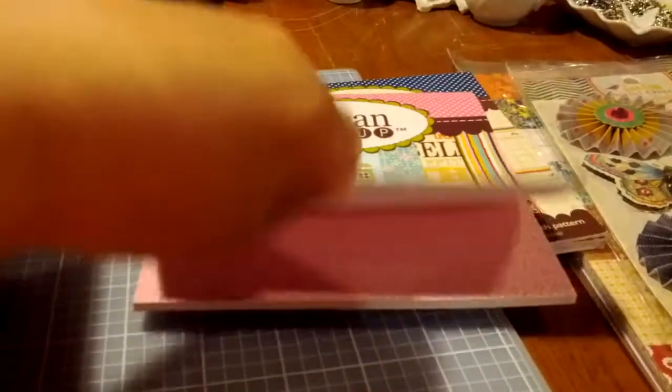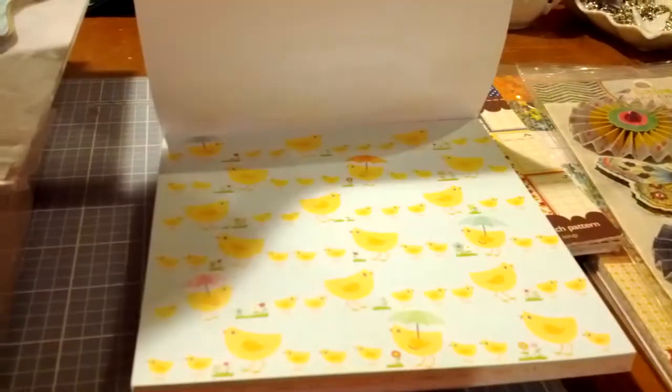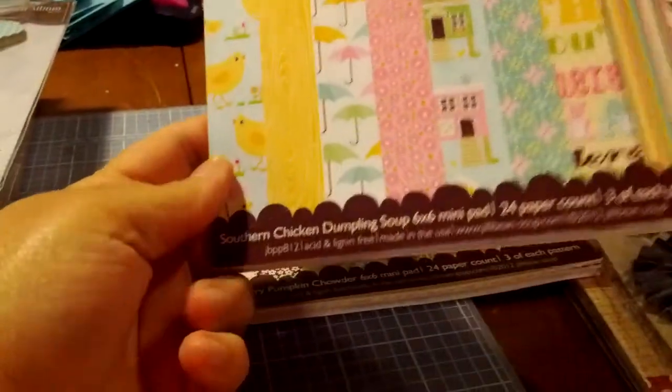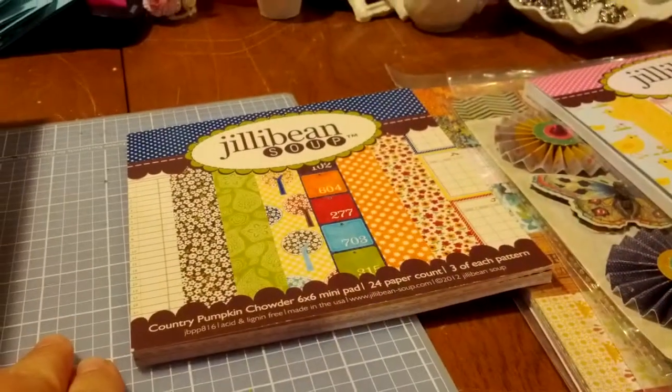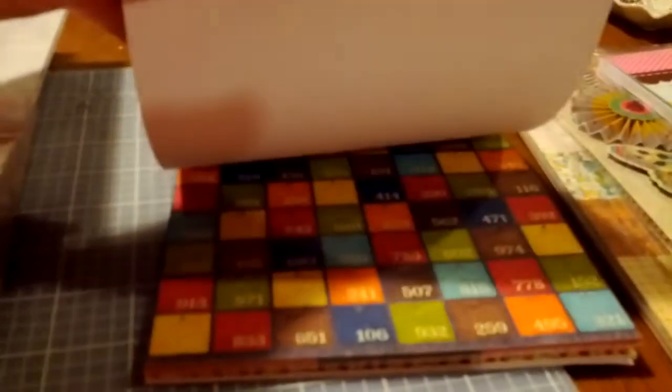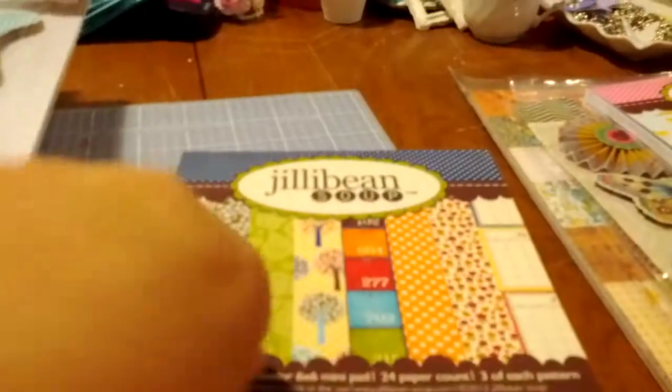This is a little six by six pad. I love this paper — that's awesome. There was that one, and that name, Southern Chicken Dumplin' Soup, cracks me up. And Country Pumpkin Chowder — love it, another Jelly Bean Soup pad. I'd never heard of Jelly Bean Soup until I watched Jenny's challenge video for this giveaway.